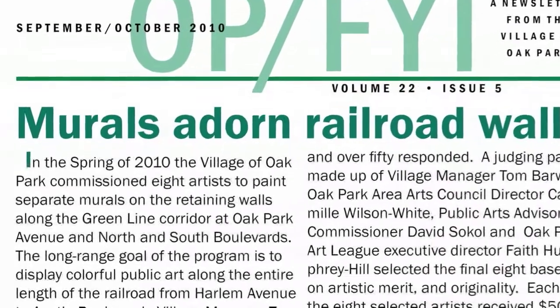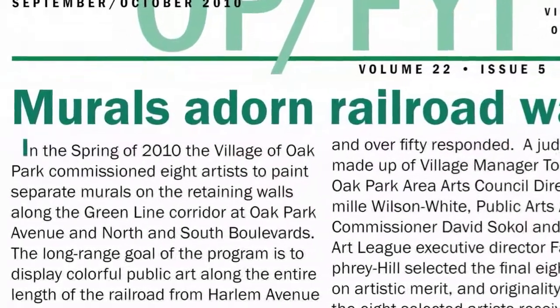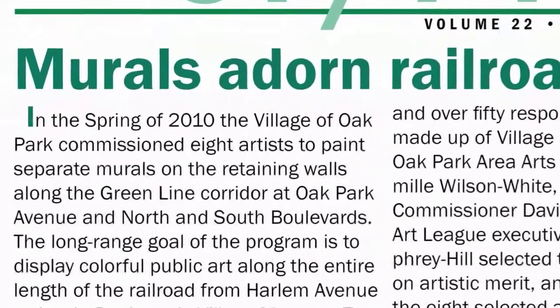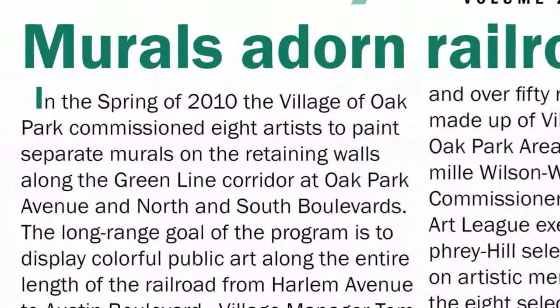In the spring of 2010, the village of Oak Park commissioned eight artists to paint separate murals on the retaining walls along the Green Line Corridor at Oak Park Avenue and North and South Boulevards. The long-range goal of the program is to display colorful public art along the entire length of the railroad from Harlem Avenue to Austin Boulevard.